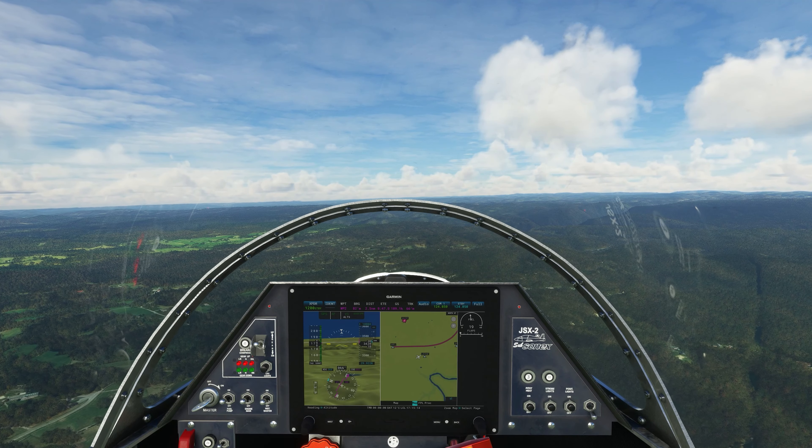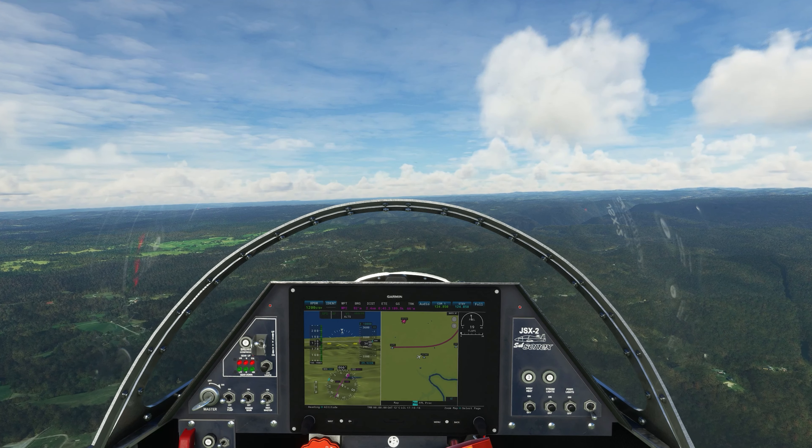In the off chance that someone watching this is actually from this area and is wondering how I knew that this was called the Kanawha River, considering the spelling has a very obvious third syllable — well, that's just how I roll. I'm about as American as it gets. I've got ancestors that go all the way back to the first settlements in Virginia, and they eventually moved inland to become full-blown Appalachian hillbillies.